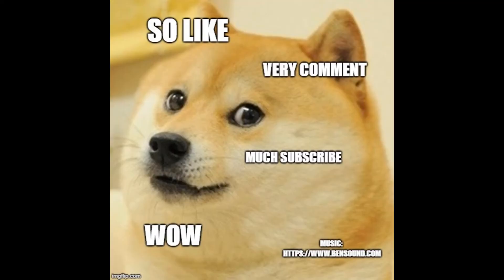Have you guys smelled any of these fragrances? Let me know in a comment down below which ones you like. And as always, don't forget to comment, like, and subscribe. I'll see you guys in the next video. Bye!